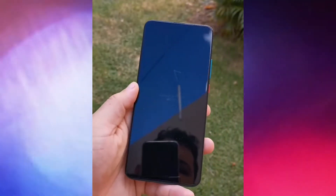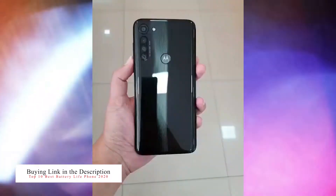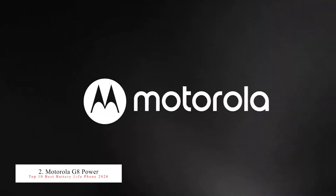So that is the number one best battery life smartphone. By the way, if you want to buy any of these smartphones, the affiliate link is in the description — go and check it out. The second best battery life smartphone is the Moto G8 Power.